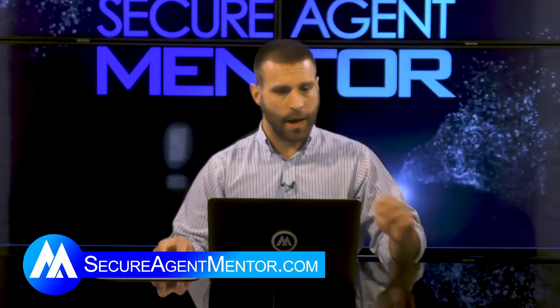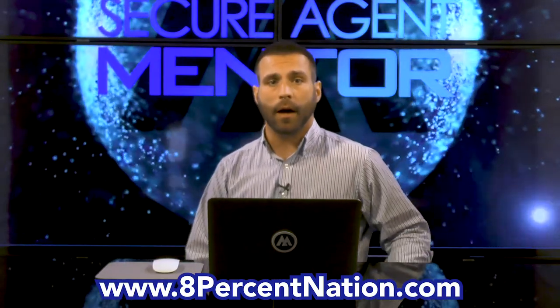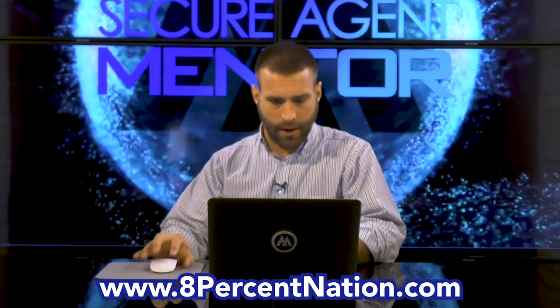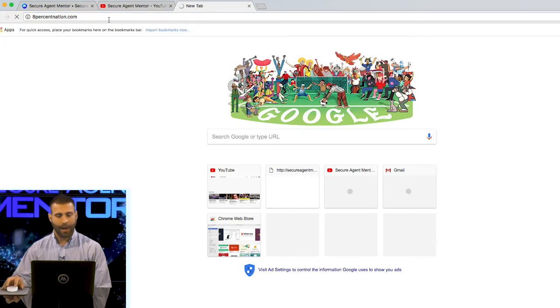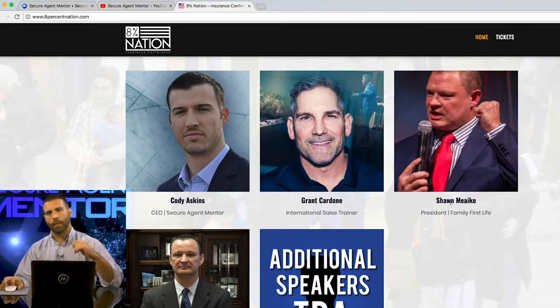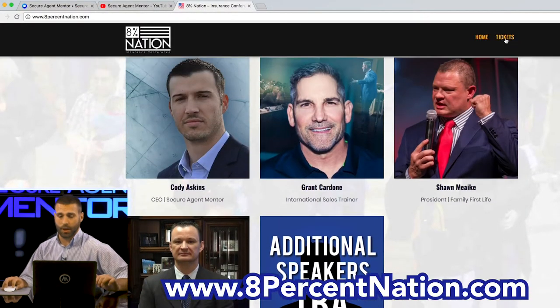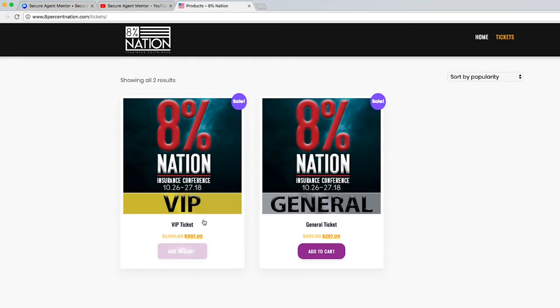That's a quick rundown of our website. If you haven't been to our website, go to secureagentmentor.com. Also, huge announcement: 8% Nation is an insurance conference we're going to put on in late October. The website is currently under construction, but right now we have amazing speakers lined up — Grant Cardone will be speaking, Cody obviously, Sean Mike from FFL, and one of the CEOs at North Star is also going to be speaking. It's going to be a huge conference in Nashville. Go to 8percentnation.com and you can get early bird ticket pricing, because the regular price is going to go up quite a bit soon, so lock your tickets in today.